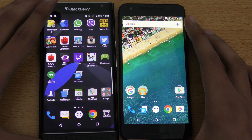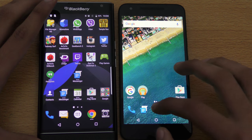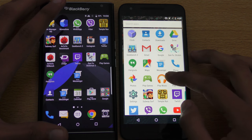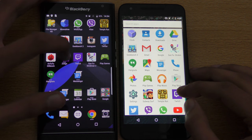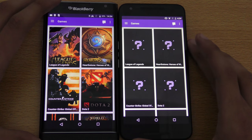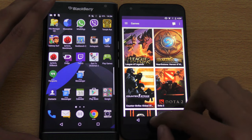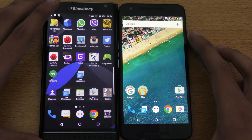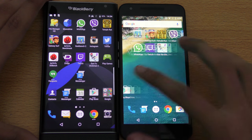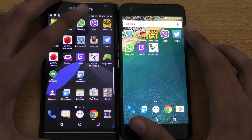So yeah, as you can see Nexus 5x was quicker there. Let's see what else we got — we got Twitch. Here we go, let's see which one will load the content first, and as you can see Priv wins this one. The thing with the Nexus 5x is that it really performed poorly in terms of Wi-Fi speed, especially when downloading applications from the Play Store.